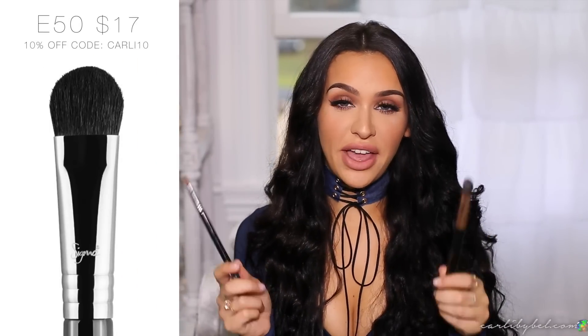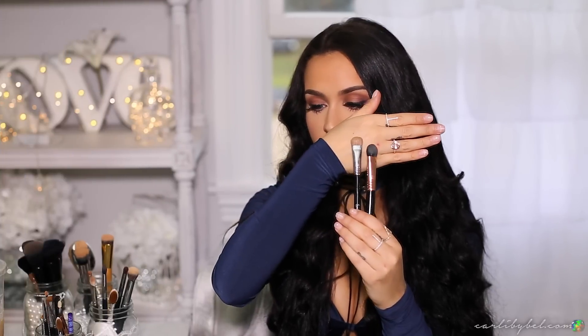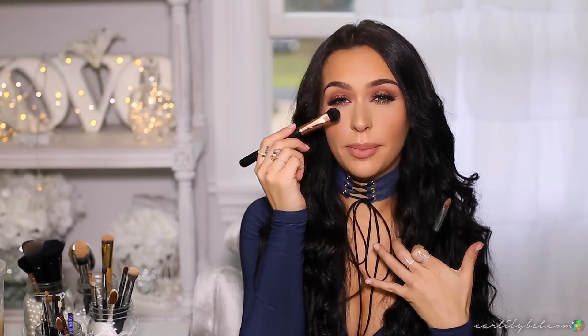I also can't go a day without the Sigma E50 brush and the Sigma Soft Focus Shader E52. They both have a very flat edge, and I use these to apply foundation powder underneath my eyes — usually the Kat Von D foundation powder to brighten under my eyes and on the sides of my nose. These brushes pick up a lot of product and allow you to place it in precise areas. I use one a little more than the other but I go back and forth between them.